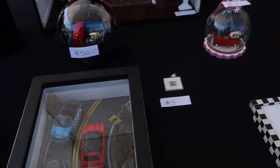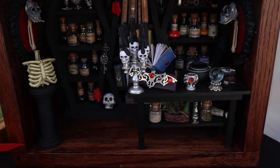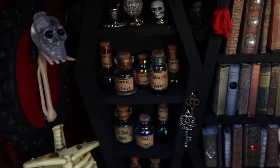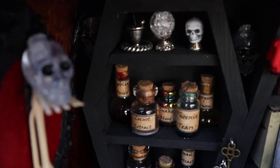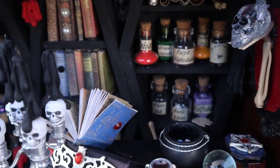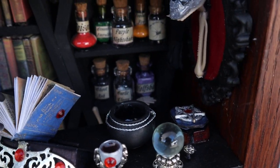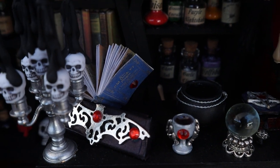This one's the best one. She made a witch's apothecary. She made all the little potions by hand. And her husband said that the tarot cards — right where the little star is — that opens up. If you flip it, the tarot cards are in there and you can take them out.